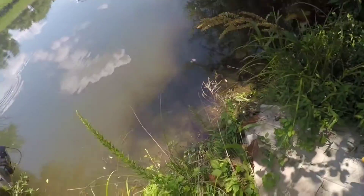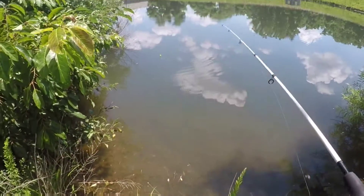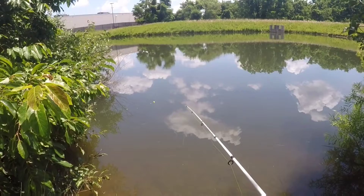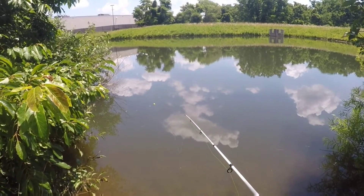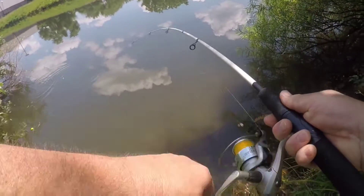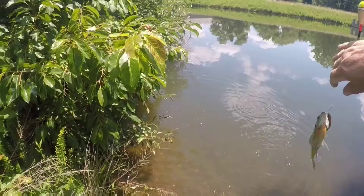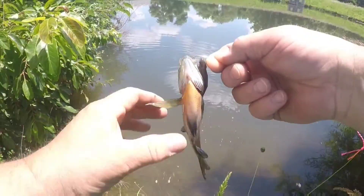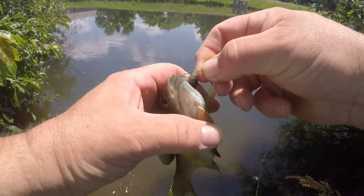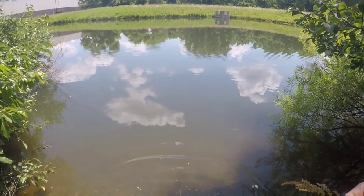Oh, I had a bluegill on one of the tiny shiners. Got another bluegill on the tiny shiner — a sunfish, whatever you want to call these things. Yes, you are one of my children, in the fish room. Thank you very much.